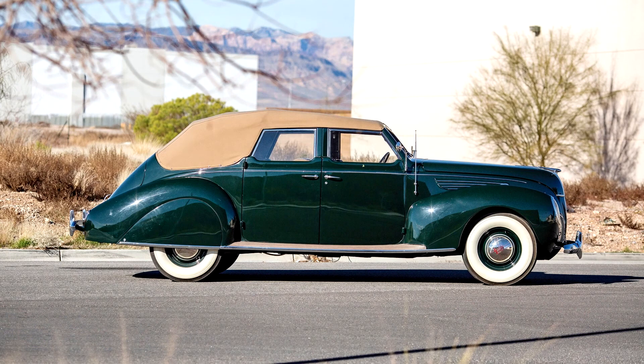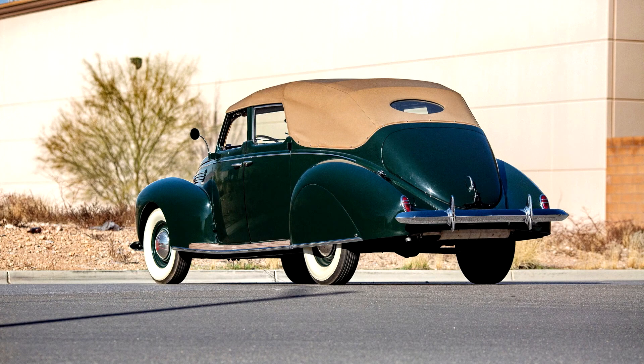This Zephyr was subject to a comprehensive refurbishment by Hibernia Restoration, a shop known for their high-quality work in making cars such as this as perfect and correct as possible. It is finished in the deep rich lacquer paint that Hibernia is known for, the interior is masterfully trimmed in tan leather, and the Zephyr dash is in perfect condition. Additionally, the way the car runs needs to be heard to be believed — the whisper-quiet V12 is as good as one of these cars gets.